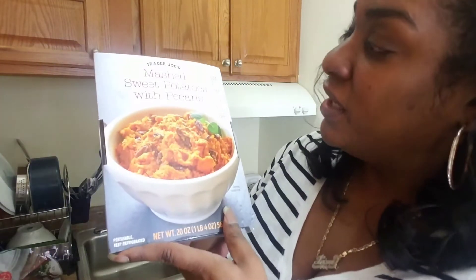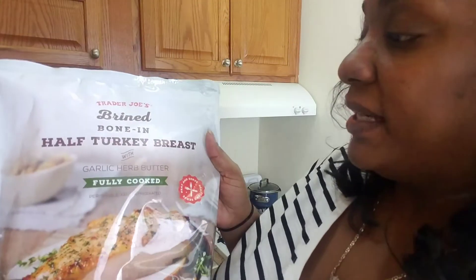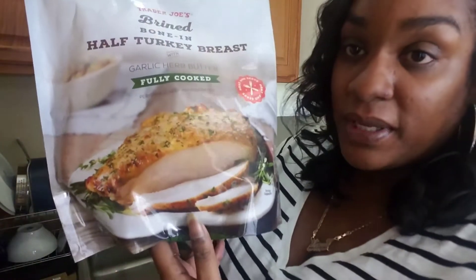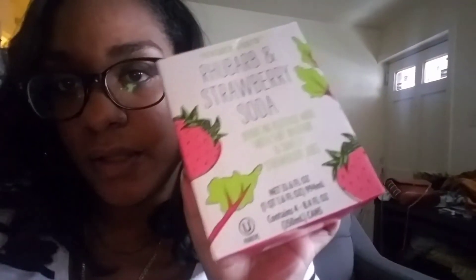Another Thanksgiving thing was these Trader Joe's mashed potatoes with pecans — already fully cooked, you just heat these up in the microwave. And then last but not least I have this brined bone-in half turkey breast with garlic herb butter — and this is heavy. Fully cooked, gotta keep it in the fridge. Heat and serve, but they make the picture look so good. I hope mine comes out this nicely. I also bought two drinks — one is a sparkling cranberry flavored juice blend, 100% juice, and then this one is a sparkling white chardonnay grape juice. And there's also this rhubarb strawberry soda — a sparkling beverage made with tart rhubarb and sweet strawberry juice. This is more like a sparkling water type thing. I just grabbed it because the flavors sound interesting.